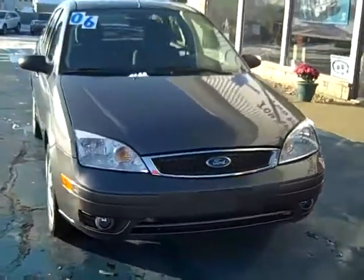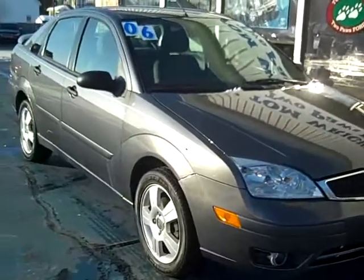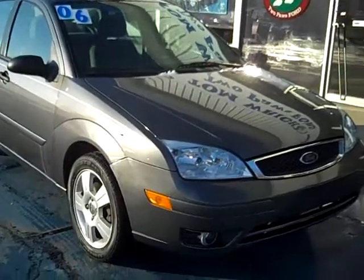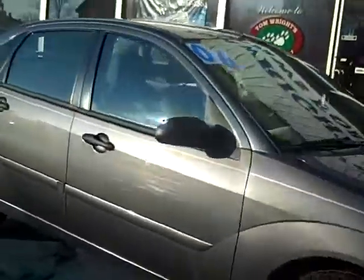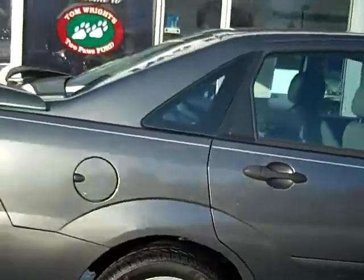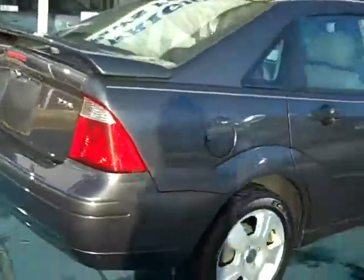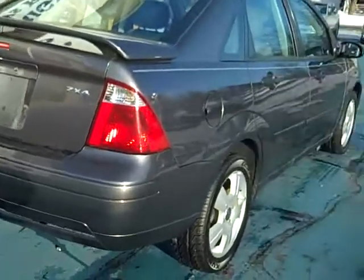Hello, this is Jack Lloyd at Tom Wright's Two Paws Ford in beautiful downtown Pawpaw, Michigan. What we have here is a 2006 Ford Focus ZX-4. Nice clean car, dark shadow gray. It's the SES model, very well equipped.